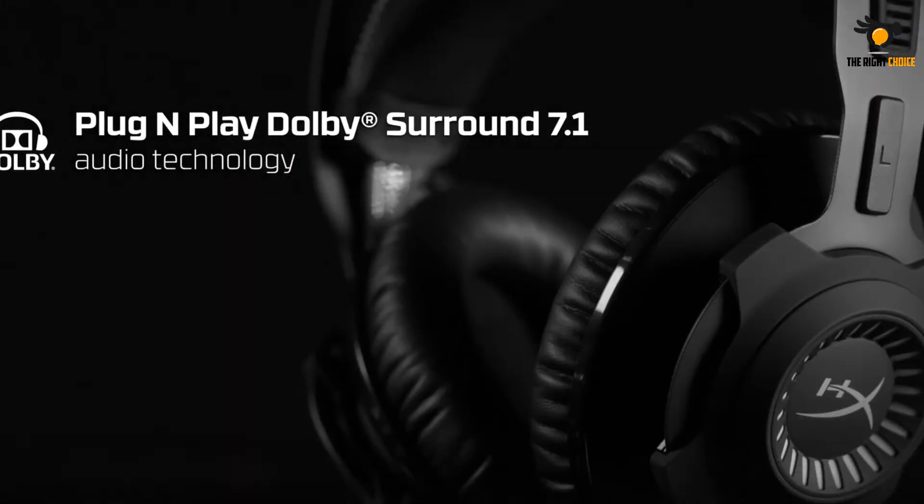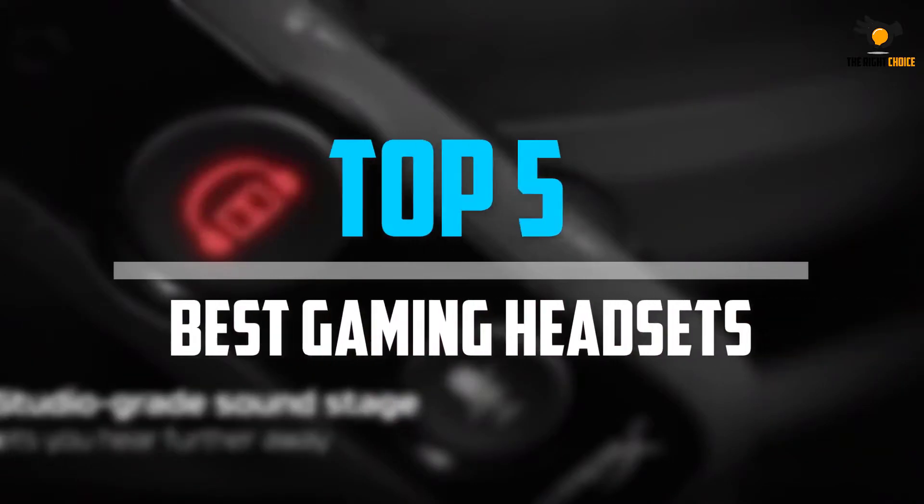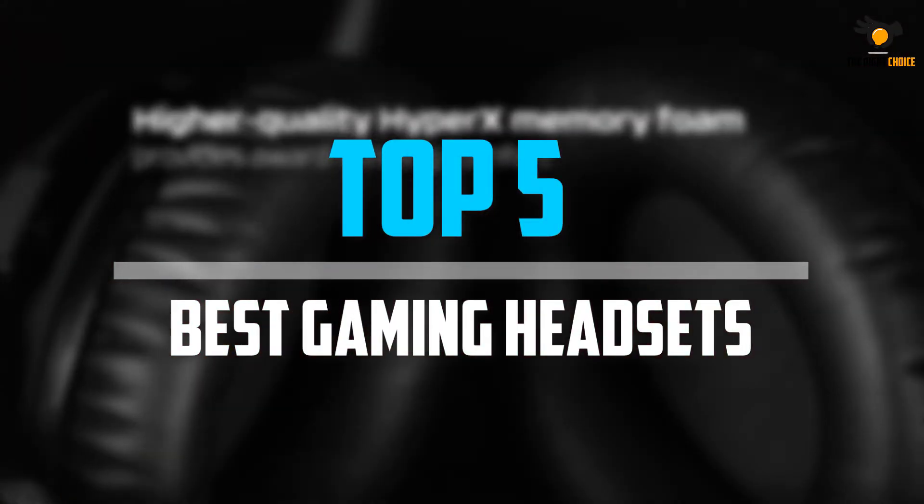Are you looking for the best gaming headsets within your budget? In today's video we break down the top 5 best gaming headsets that are available on the market.